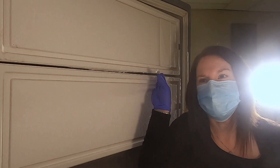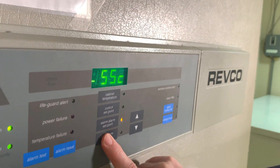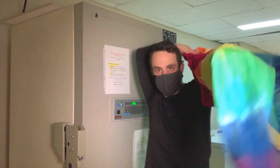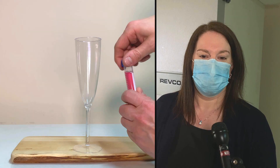The freezer gets very cold. We're standing in a hallway right now where it's about 20 degrees Celsius. Minus 80 is a hundred degrees colder than that — if you can equate freezing water versus boiling water, that's the difference between the air inside that freezer and the air we're breathing at room temperature right now.